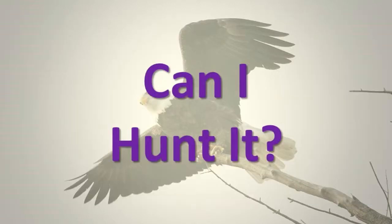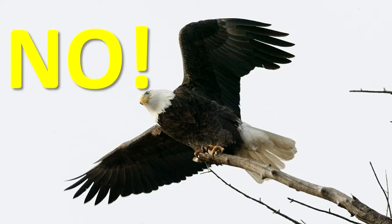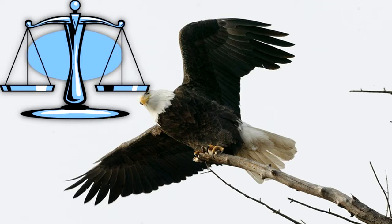Can I hunt it? No. The bald eagle is a protected species that may not be hunted. The laws that help this species are the Bald and Golden Eagle Protection Act, the Migratory Bird Treaty Act, and the Lacey Act.